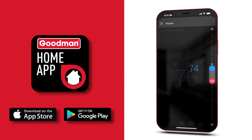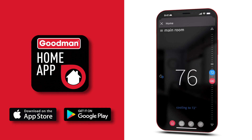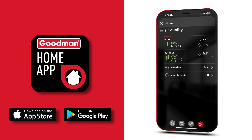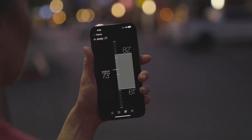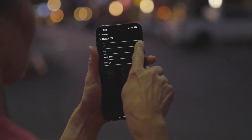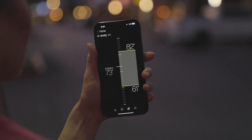Easily control the temperature while you're away from home. View current outdoor temperature, humidity, and the air quality index. The Goodman Home app provides energy-saving features such as Away Mode, which is an easy way to remotely turn down your system while you are gone.